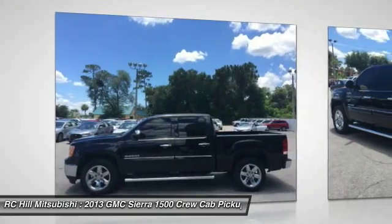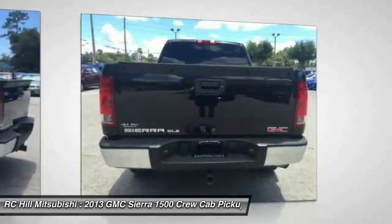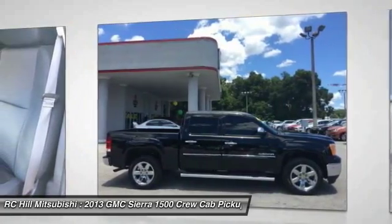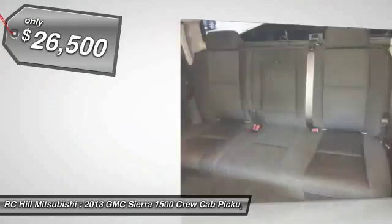Sierra 1500 now comes standard with a Vortec 6.2-liter and 5.3-liter V8 engine, and an electronically controlled 6-speed automatic transmission that combines high max hauling capability with precise control. And is priced below $30,000.